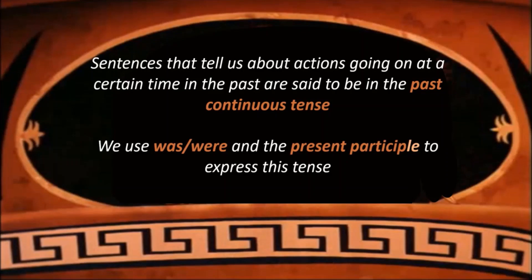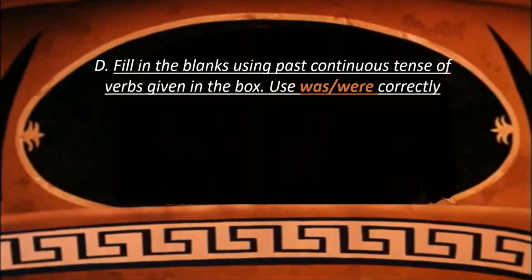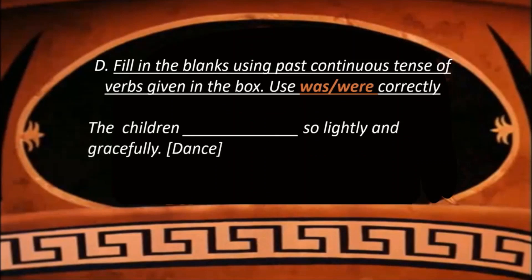We use was, were and the present participle to express this tense. Now let's do the exercise to understand it better. The children dash so lightly and gracefully — the children were dancing so lightly and gracefully. Because 'children' is a plural noun, we use 'were', and add -ing to the verb to make it into past continuous tense.